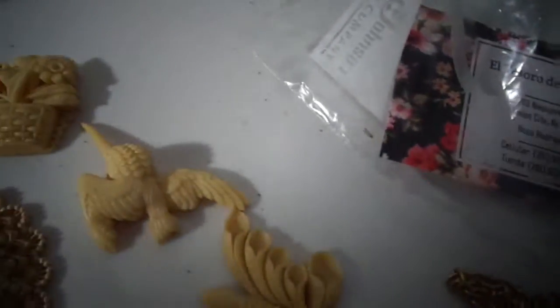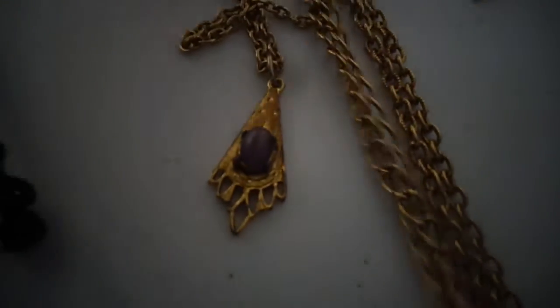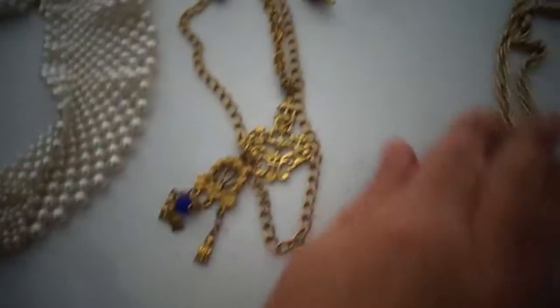I think a cat necklace. Kind of modernist, funky. Mid-century. And then this is just a multi-strand. And then this is another multi.